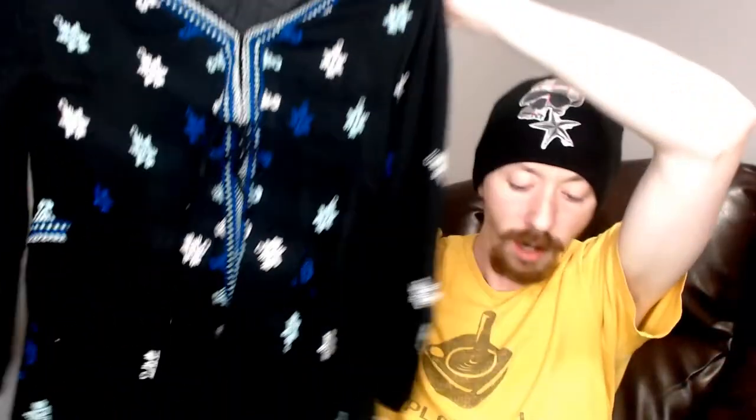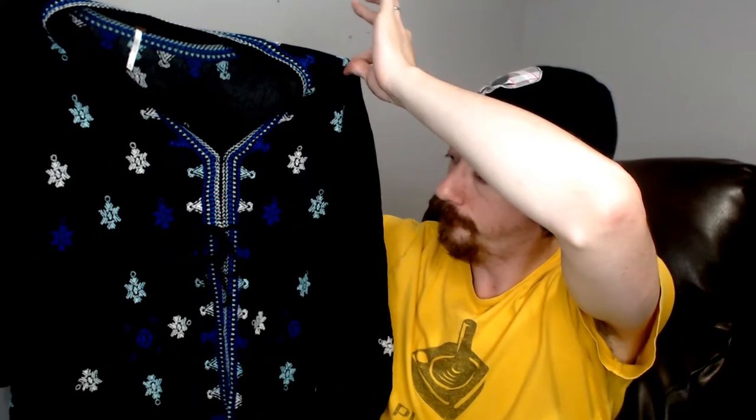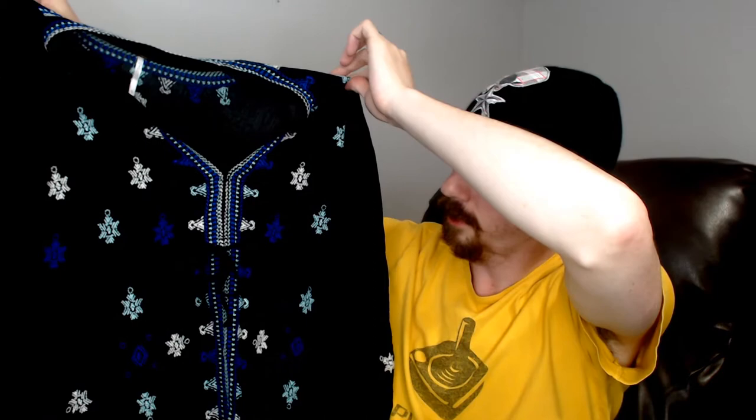The next thing is another black item — another Free People, and it's an extra small. I do not understand Free People sizing because this looks just about the same size as that dress. It fits about the same on the mannequin, so I really don't understand it. Maybe Free People puts the sizes on there as some kind of a marketing ploy — I'm sure someone who understands it better could explain.